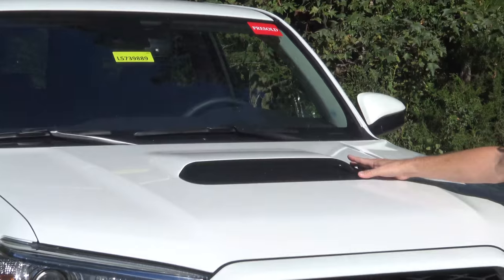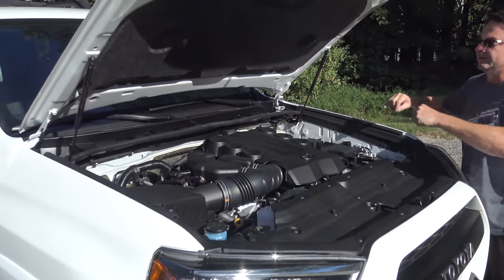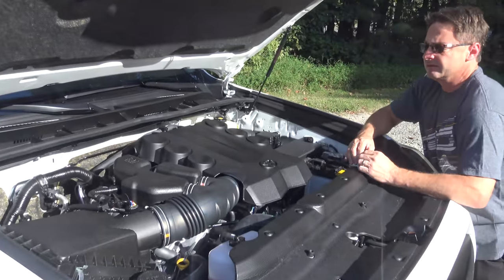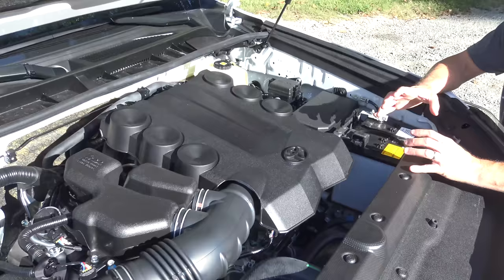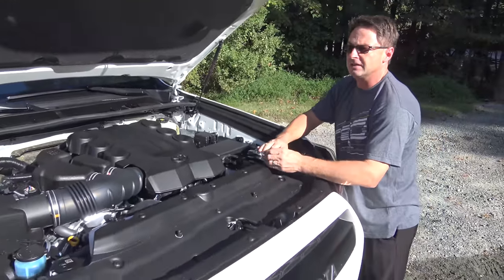One thing I really like are the pneumatic lifts that safely and conveniently raise this hood. The 4Runner operates with a 4.0-liter V6 engine giving you 270 horsepower and 278 foot-pounds of torque. Match that with the five-speed automatic transmission and you've got a powerhouse.